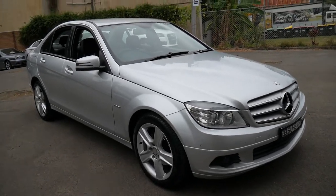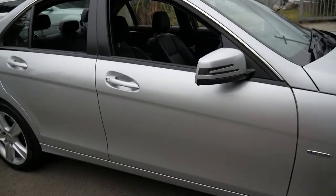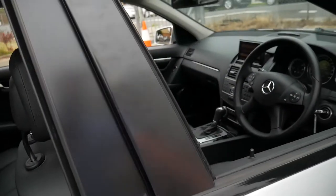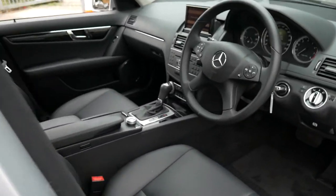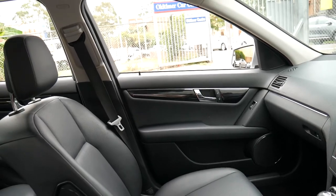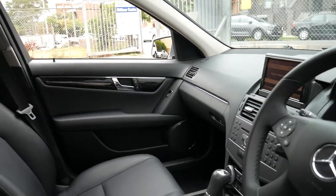Welcome to the Old Timer Centre. My name is Philip Tarrant and I'm going to be talking to you about this 2010 Mercedes C250. It's got Bluetooth, navigation, and it's silver with black interior.